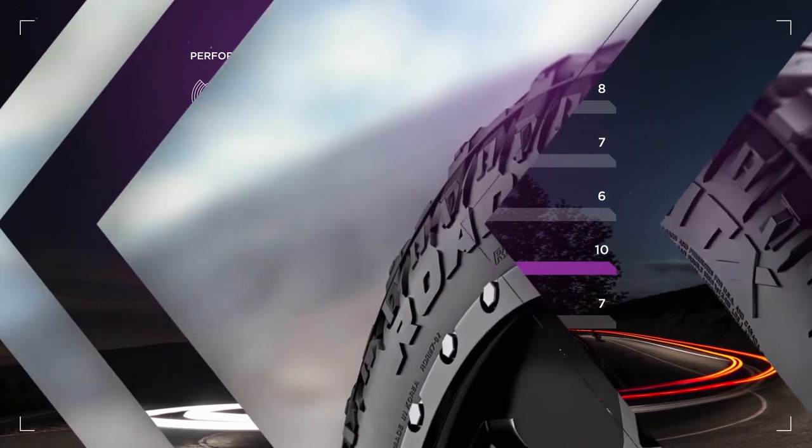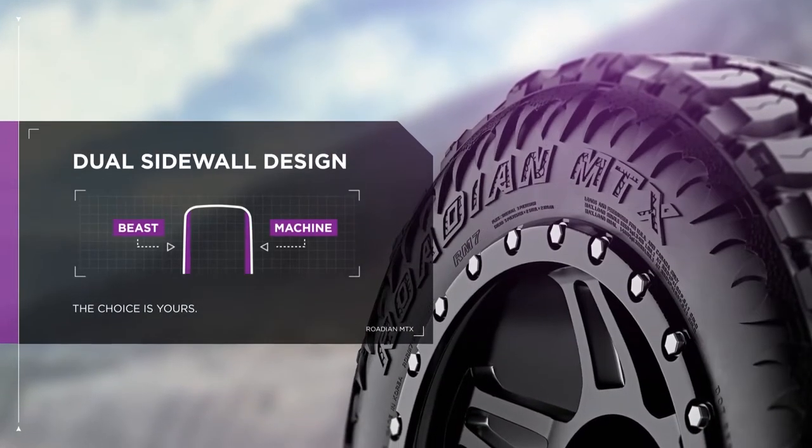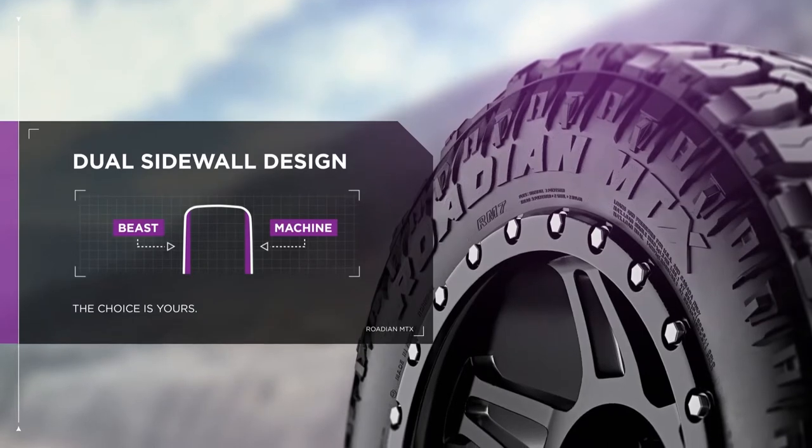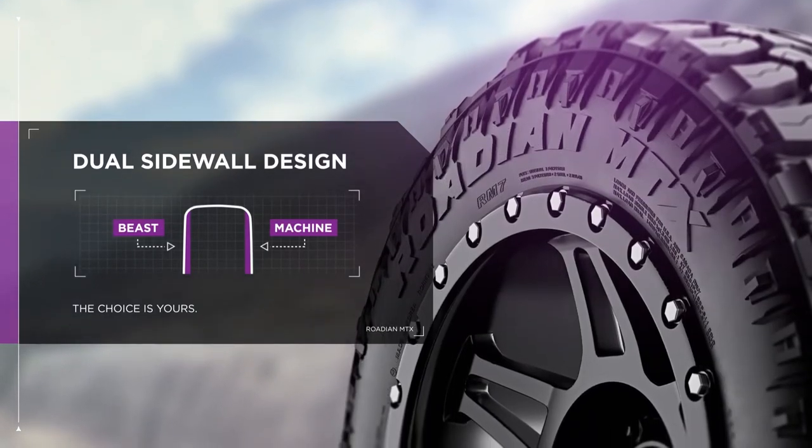Your vehicle should reflect you, so the Rhodian MTX features distinctively designed dual sidewalls. Is your truck a beast or a machine? The choice is yours.